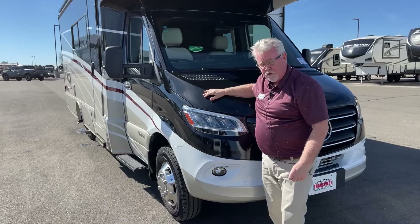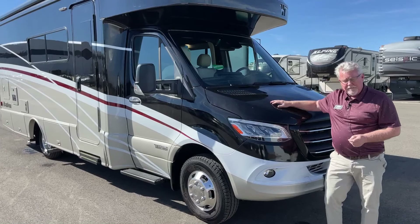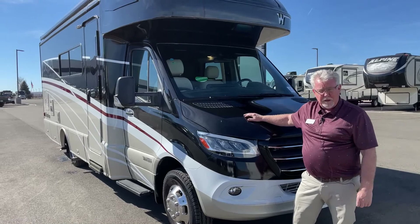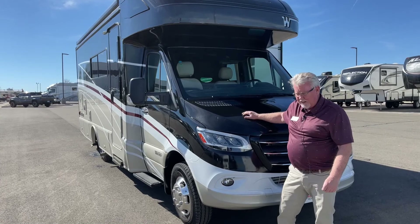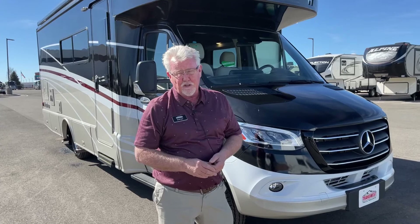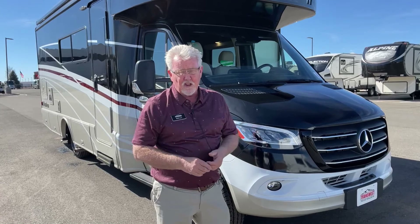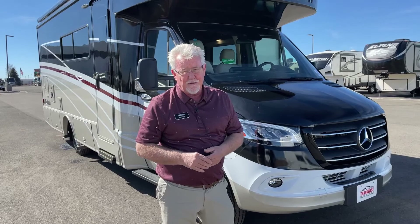Well, there you have it — this is a 2022 Navion 24D with about 10,000 miles on it. If you've been wanting a newer Navion and you've been calling dealers about ordering one, you realize you might be waiting until August, September, or October if you order one today. So if you want to save a little money and get a lightly used, great floor plan, this is it. My name is Mark Love — please feel free to call or text me on my cell phone at 970-631-0083. Let me know if you have any questions on this unit or any others. Camping and boating season is coming soon — travel safe out there, and as always, happy trails.